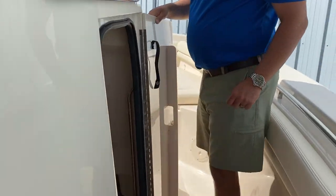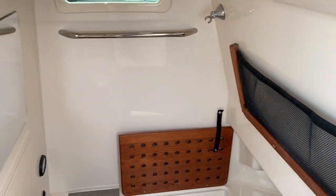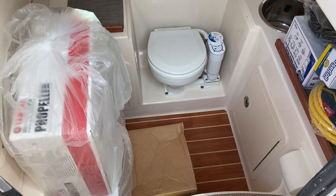Inside you'll see a very spacious head area with plenty of storage, drawers, and a sink.